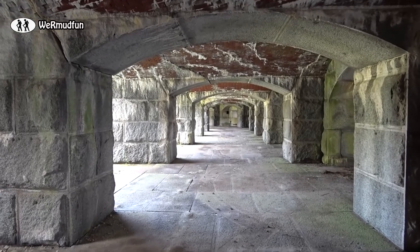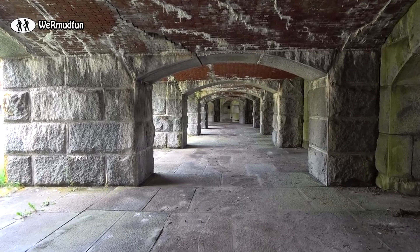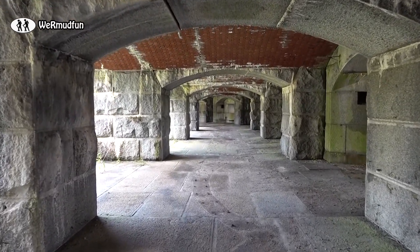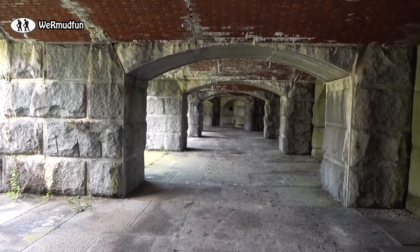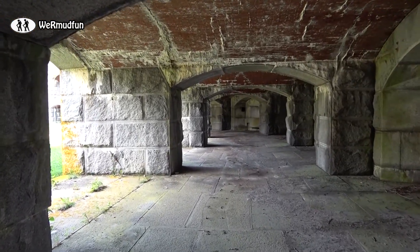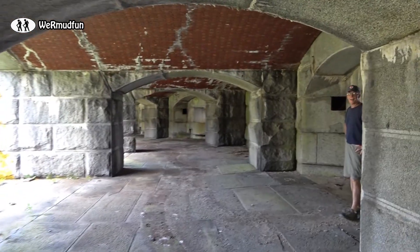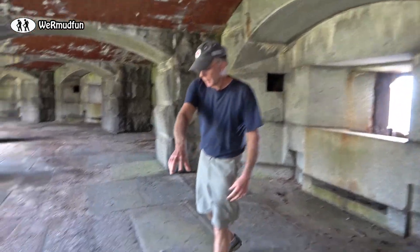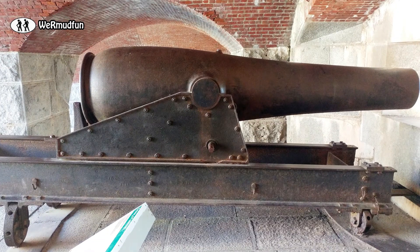We're now walking along the corridor of the first level. Check out the brickwork and the granite work, and look at those arches — the way they're all lined up, it's almost mesmerizing walking through here. The fort was completed in 1865 just as the Civil War was ending. There are 28 casemates located on this first level and another 28 on the level above. Welcome to my casemate — every one of these casemates had a 10-inch Rodman gun in it.